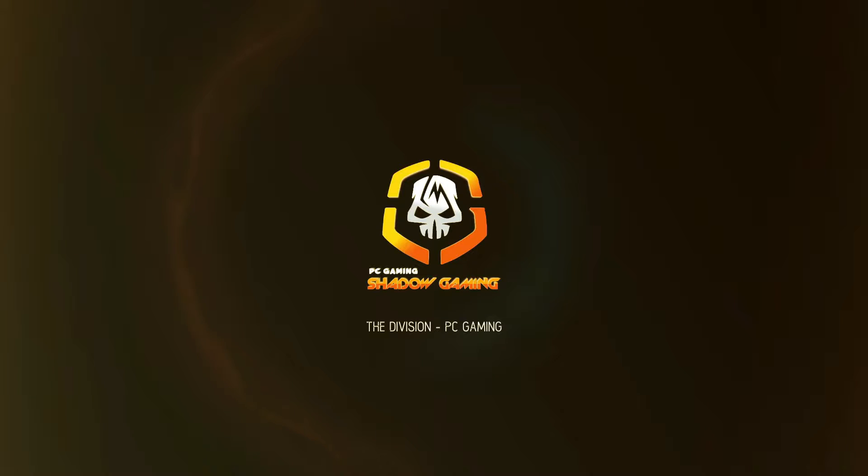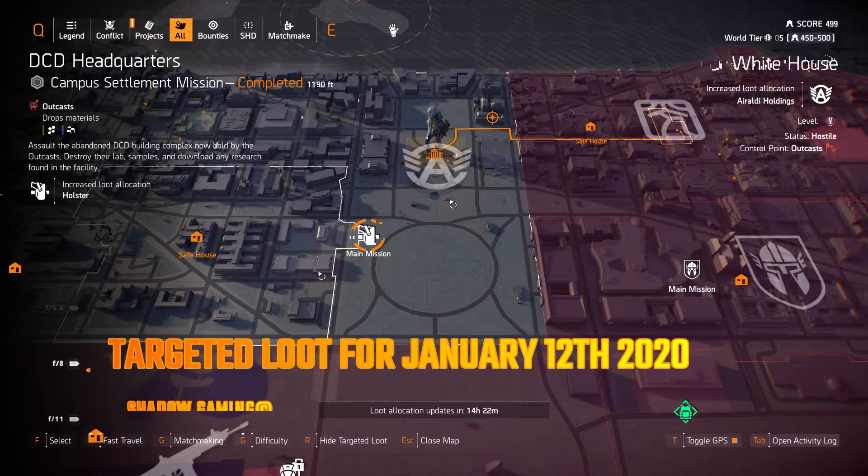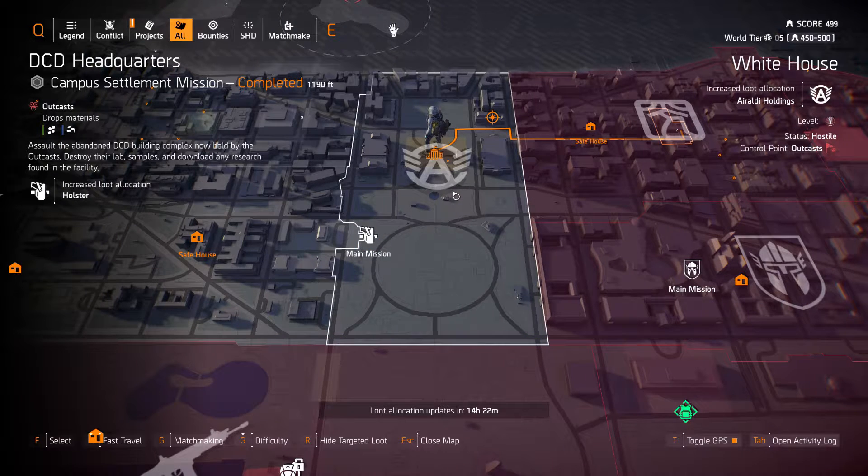Hello and welcome to Shadow Gaming. Today we have the Targeted Loot Allocation for January 12th, 2020. We start off at the White House with Ralda Holdings and holsters at DCD Headquarters.